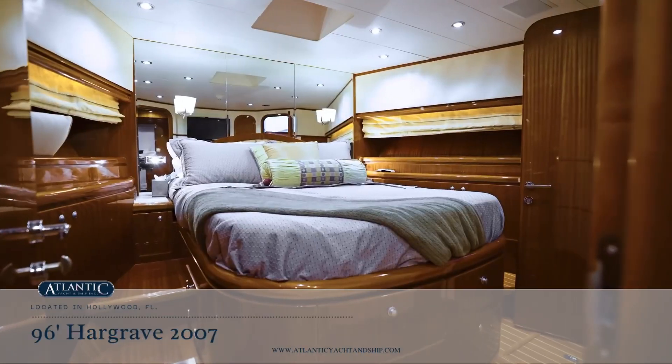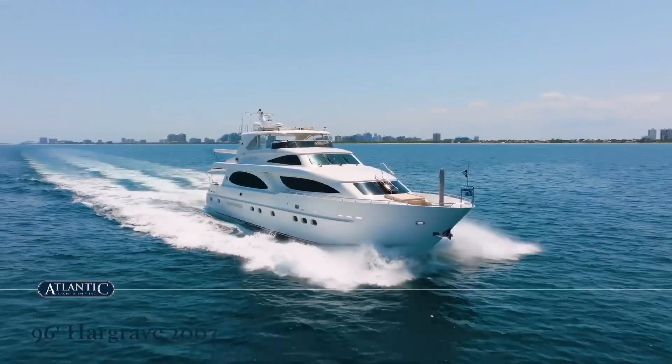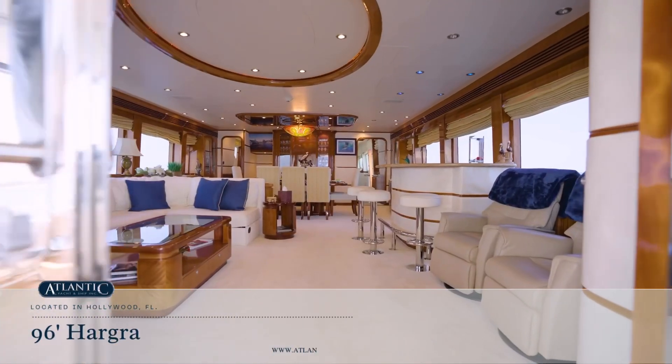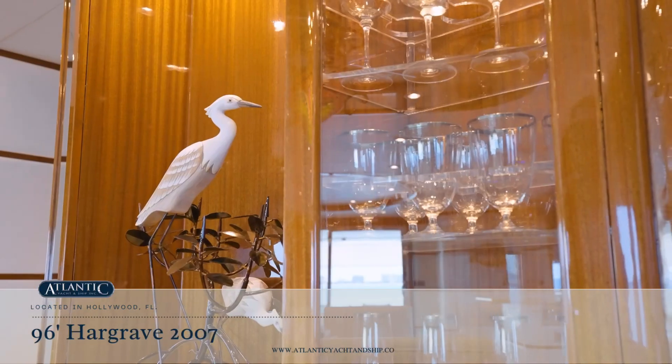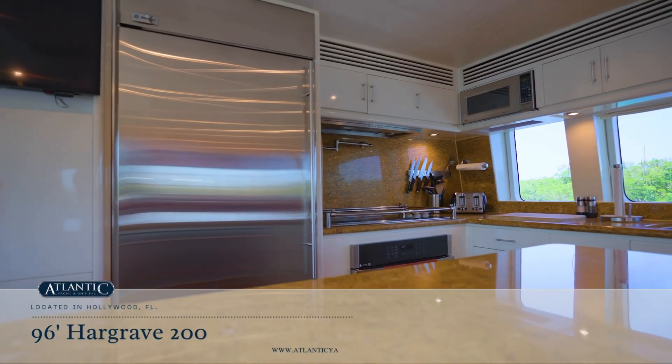Crew access is through the transom. There are six berths with separate captain's quarters. Other highlights include a full-beam salon, full-beam country kitchen, and a full-beam master stateroom.